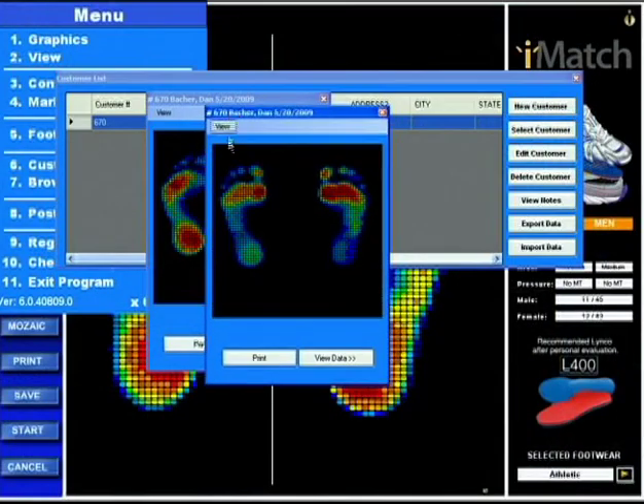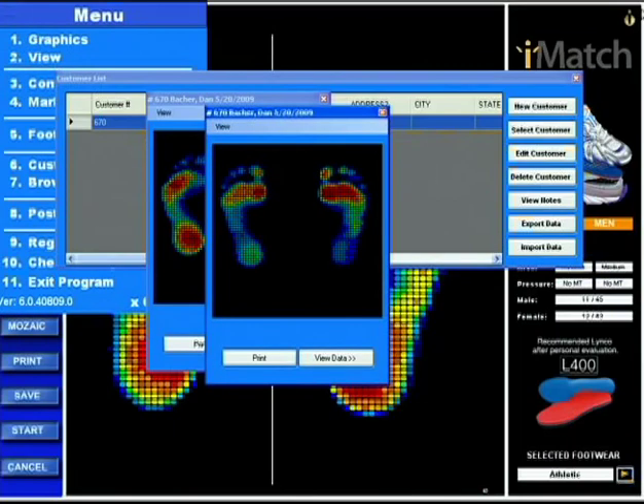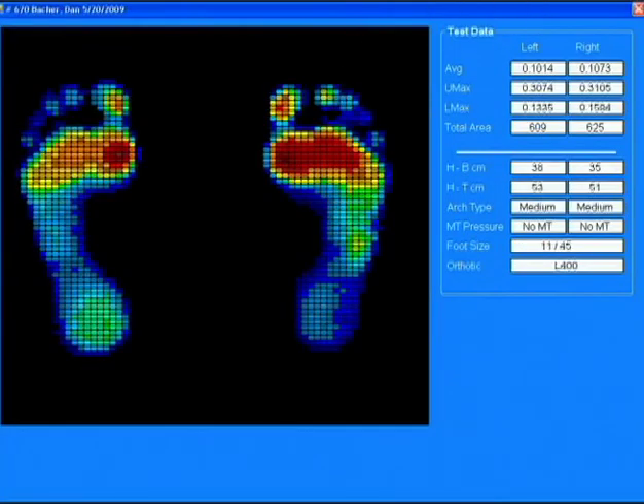Now every one of these can be shown small like it is now, or you can double click it and it'll go to full screen. You can minimize it, or click and you can see view data. There are all different ways to pull this up — hide data, view data, and again double click the whole thing and it pops up.